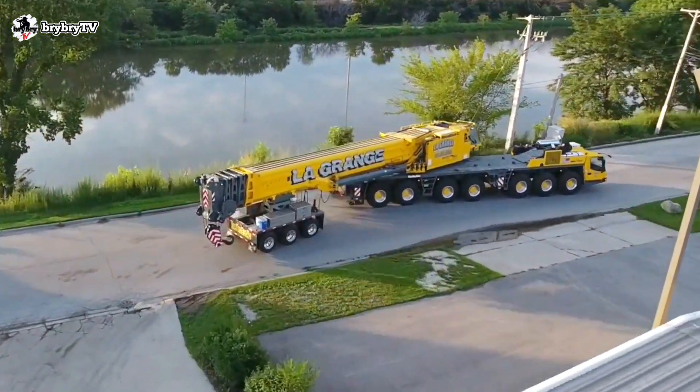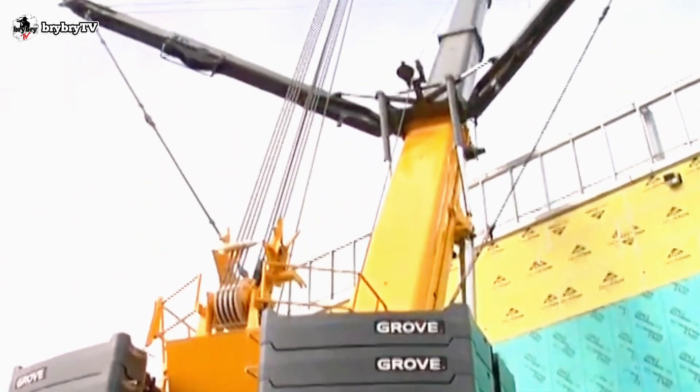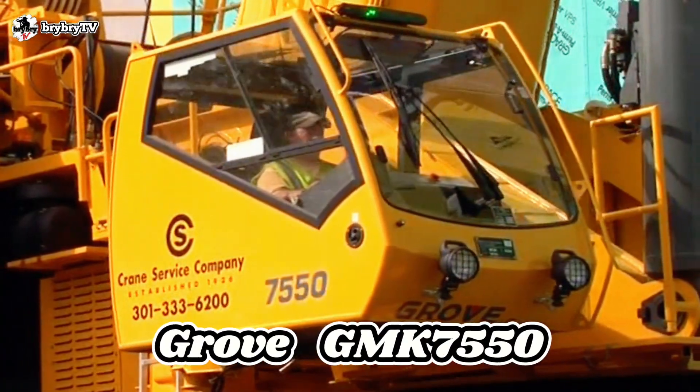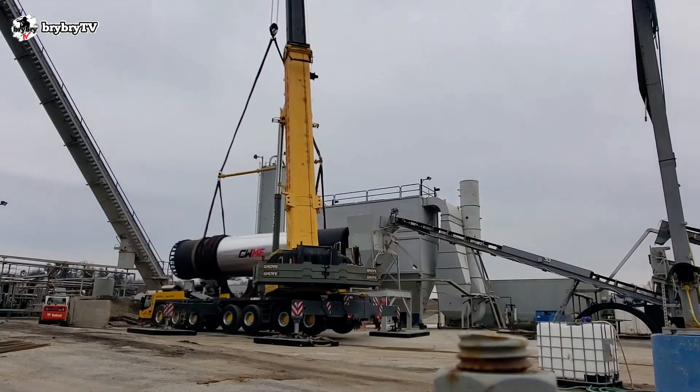Welcome back to another episode from BriBriTV, where you can learn some crane basics and crane theory. And for today's video, let's talk about the Grove GMK 7550. Without further ado, let's dive in.